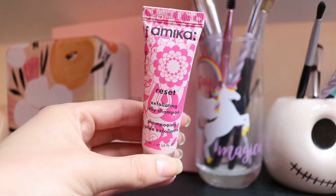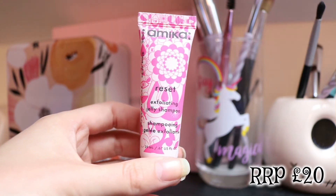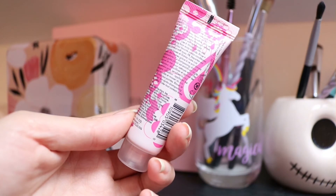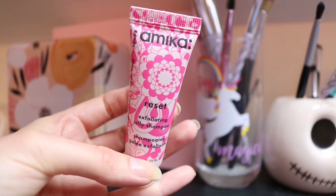And finally we have the Reset Exfoliating Jelly Shampoo from Amelika. Whether you're feeling oily, itchy or sensitive, this innovative jelly shampoo uses charcoal, clay and sea salts to deep clean, purify, rebalance and soothe your scalp, leaving you feeling instantly relieved and refreshed. It also says you won't find Amelika anywhere else in the UK — this blogger favourite brand is exclusive to Birchbox.